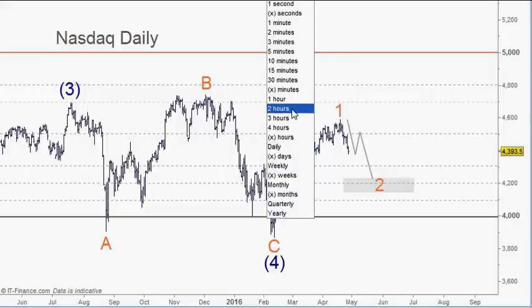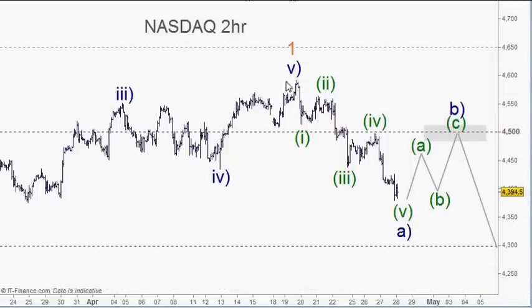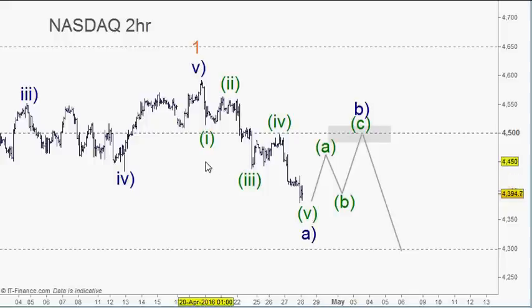If we go to the two-hour chart to focus in on the top here — it's a nice textbook picture. From the top of wave 1 we have a very clear five waves down, and we'd be looking for this to complete once the fifth wave is finished. We'll be looking for a corrective move — it may not be as big as drawn, but that's the 61.8% level roughly — and then move down. So basically the A, the B and the C.